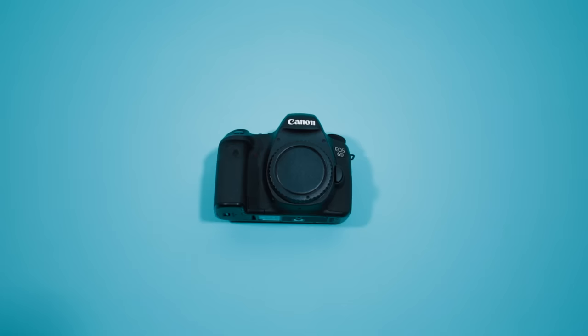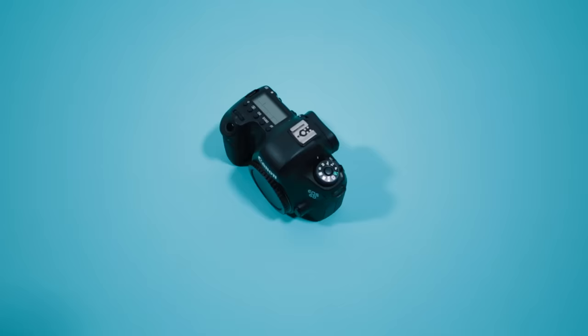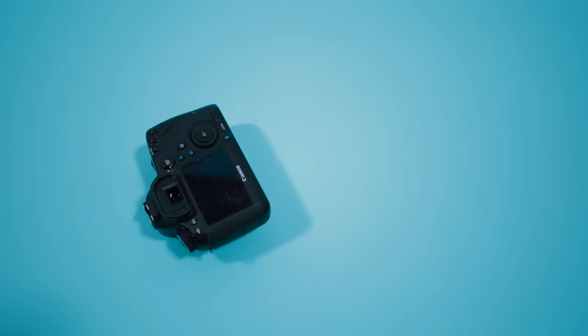Let's talk about cameras. My two go-to cameras for pictures and video are my Canon 5D Mark III and my Canon 6D. Canon DSLRs are amazing for taking pictures and the video is pretty awesome.